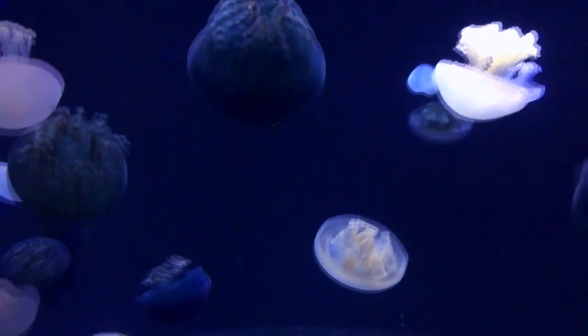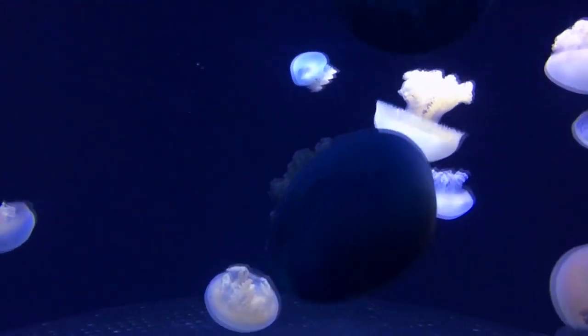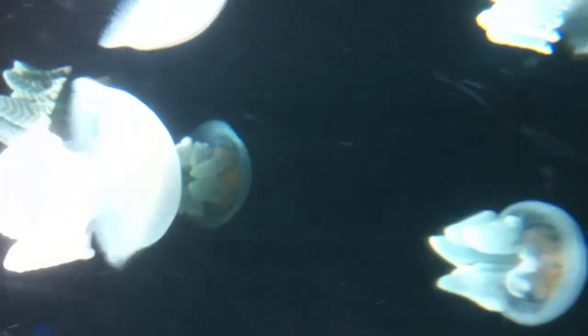Like other jellyfish, they reproduce via both sexual and asexual reproduction. Adult blubber jellyfish brood their eggs until they hatch into larvae, which can live for more than a year before settling to the sea floor. From here, they produce clones that then develop into adults. Like many jellyfish species, they die shortly after mating.